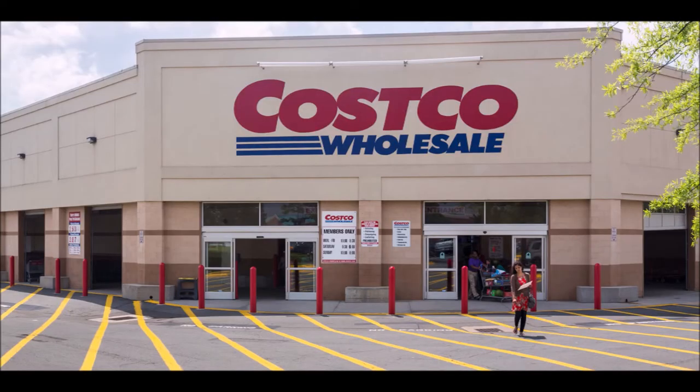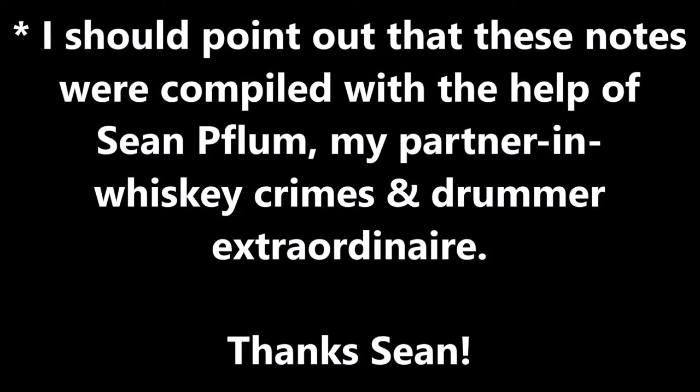This whiskey is 40%. I should point out that these notes were compiled with the help of Sean Flume, my partner in whiskey crimes and drummer extraordinaire, during my first live stream on TikTok. Thanks for being my whiskey sob, Sean.